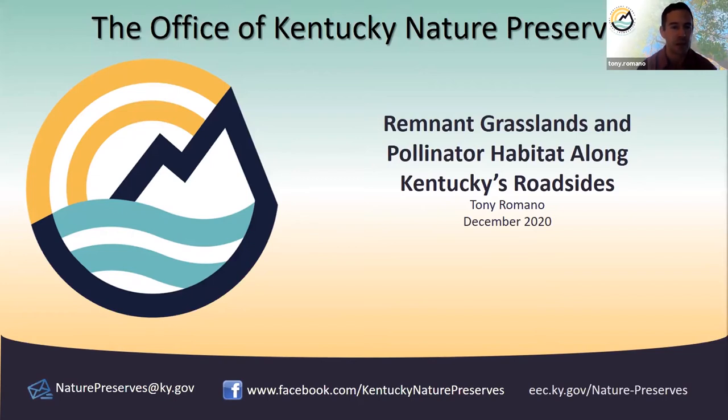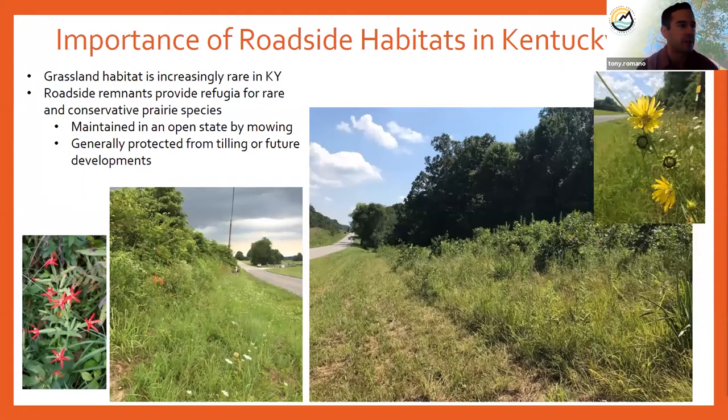Roadsides are increasingly recognized for their importance for conservation. Within Kentucky, grasslands were once much more common, and we're realizing that our roadside remnants provide some of our last remaining grassland habitats. These roadside remnants act as refugia for our rare and conservative prairie species. Part of the reason for this is that they're maintained in an open state by mowing, which helps prevent woody encroachment, and they're also generally protected from tilling or future developments.